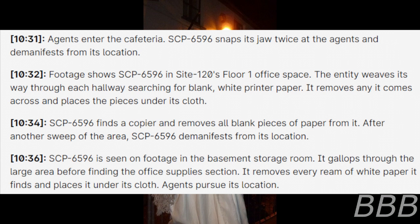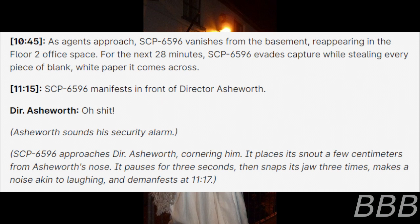10:34 — SCP-6596 finds the copier and removes all blank pieces of paper from it. After another sweep of the area, SCP-6596 demanifests. 10:36 — SCP-6596 is seen in the basement storage room, galloping through the large area before finding the office supplies section. It removes any white paper it finds and places it under its cloth. Agents pursue. 10:45 — As agents approach, SCP-6596 vanishes from the basement, reappearing in the floor 2 office space. For the next 28 minutes, SCP-6596 evades capture while stealing every piece of blank white paper it comes across.